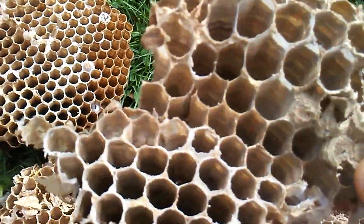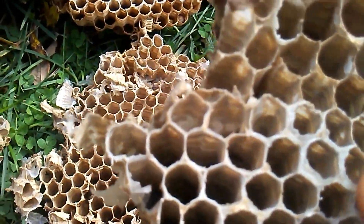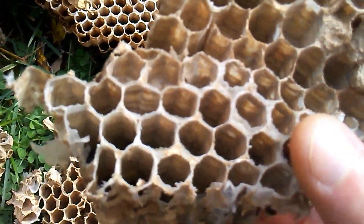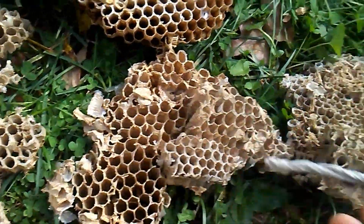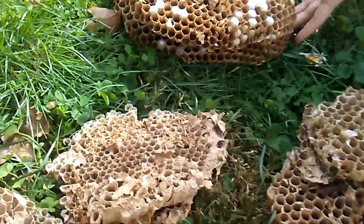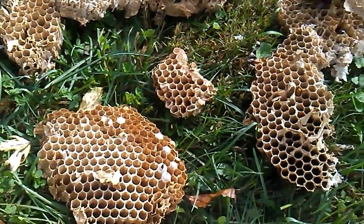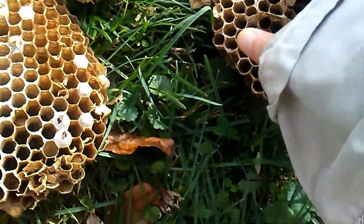Mixed cell comb — yellow jacket style — so like worker cells and they got queen cells here. Mixed comb, all worker cells, newly hatched queen. If you want to take some of this for your classroom...